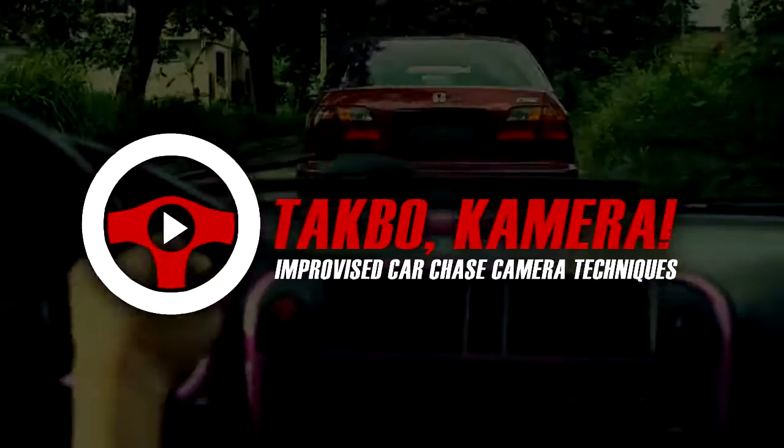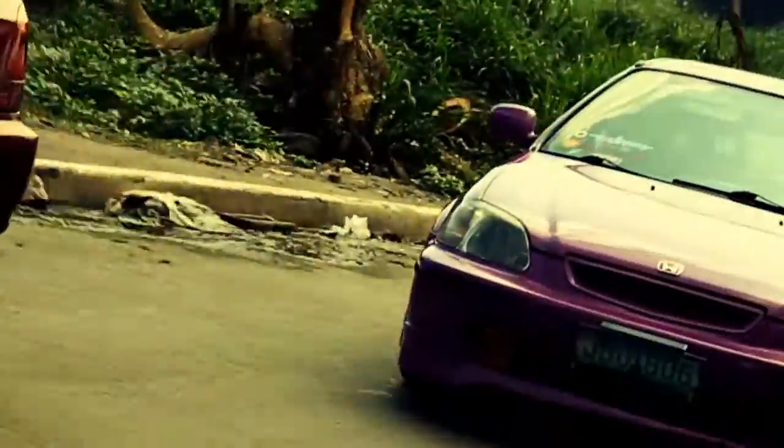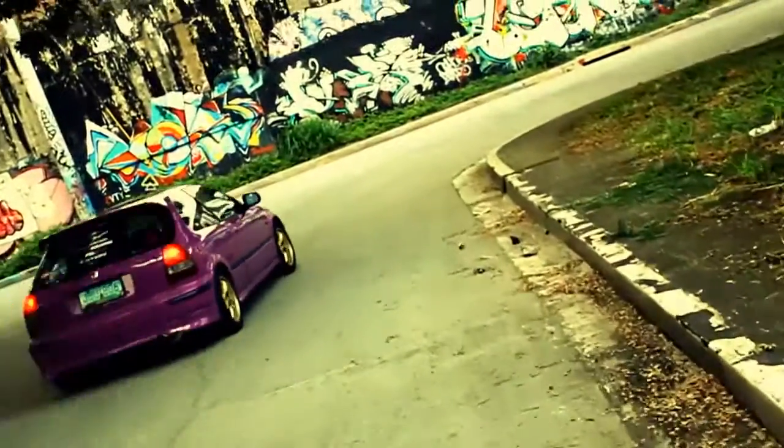This is Takbo Camera, the place where you can learn how to film a car chase scene in an improvised manner. In this video, we are going to talk about how to execute the types of shots used in the car chase scene. And that type of shot for today is the Lockdown Shot.